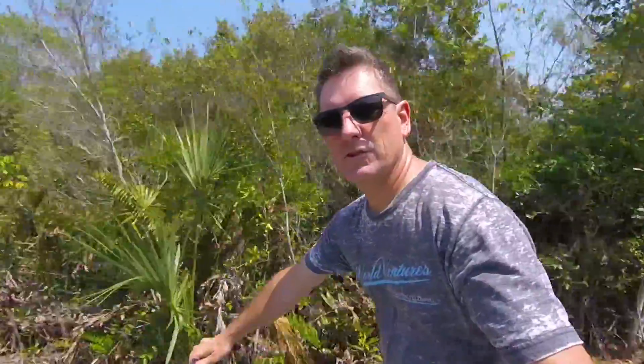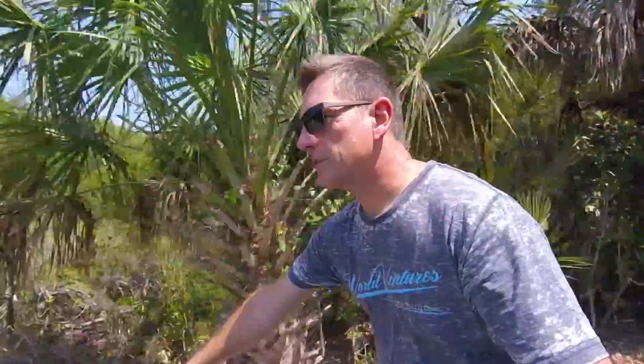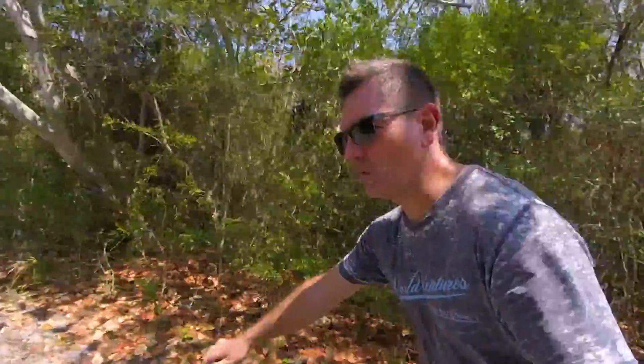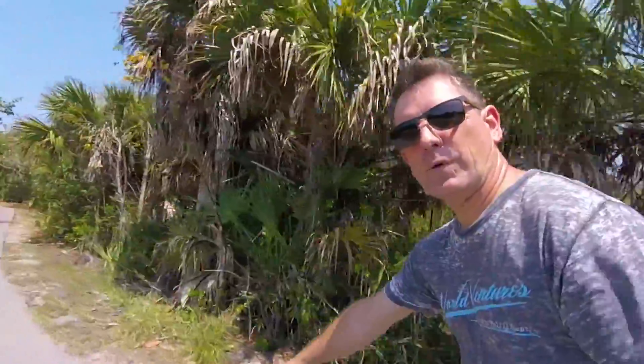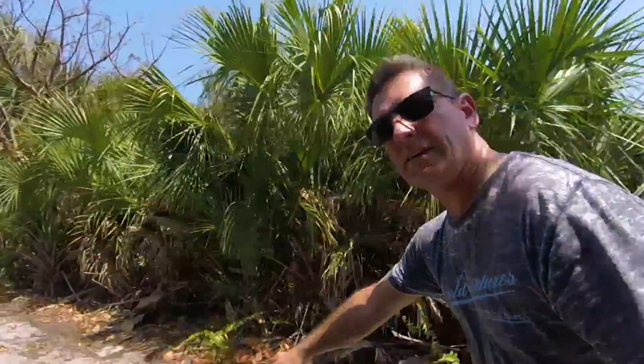Sanibel and Captiva Islands are just up the road from Fort Myers — great beaches. If you're into shelling at all, it's a phenomenal place to come. We've been here before and the beaches are just stuffed full of shells, so we might check that out. After we bike into town and see what we can find to eat.